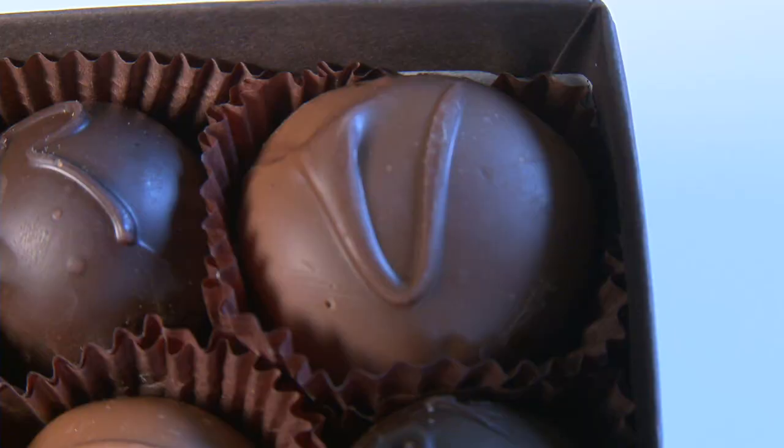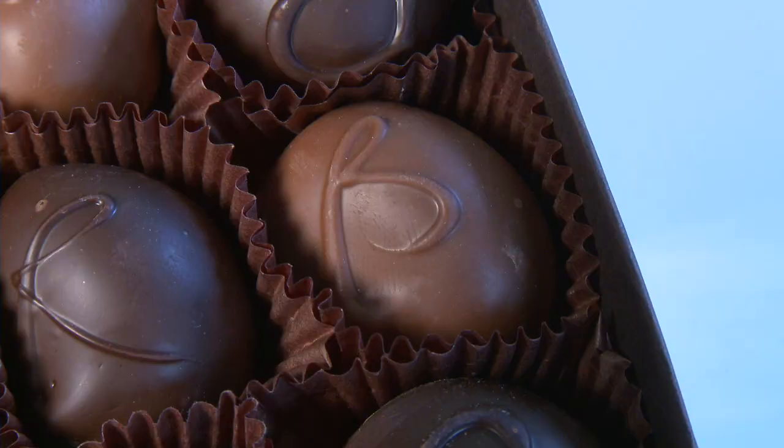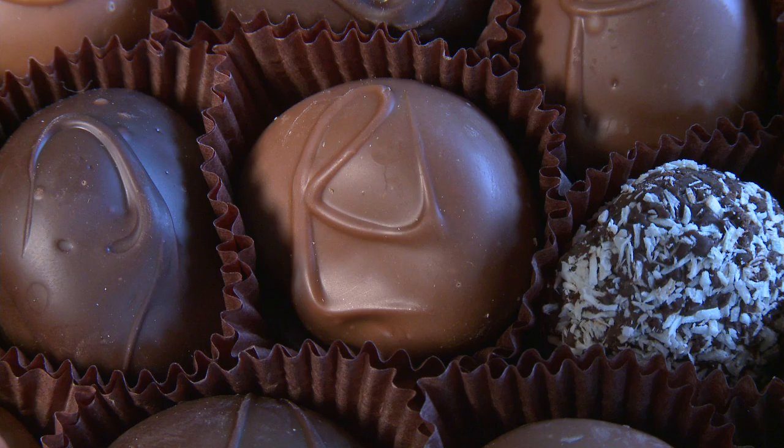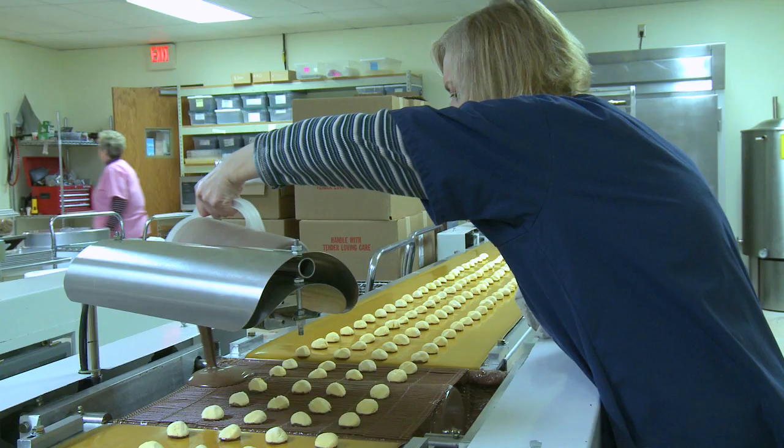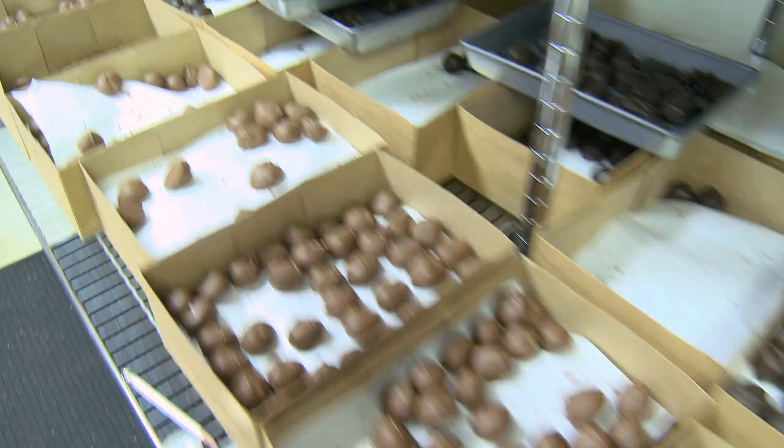And if you want a vanilla cream, that has a V on top of it. Our butter creams have a B, raspberry has an R, peppermint is a P. So if you can just look real close — if there's a letter on top of them, you can tell what's inside.